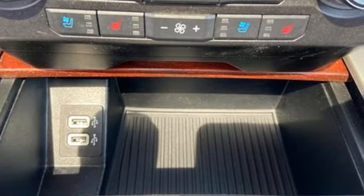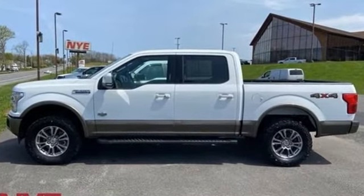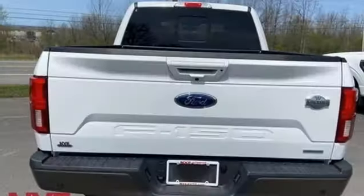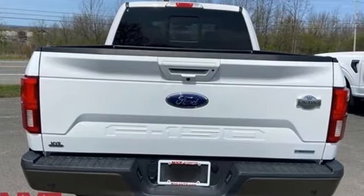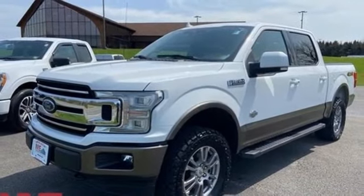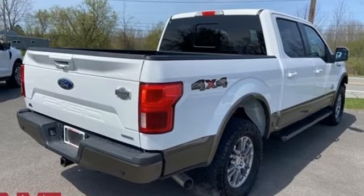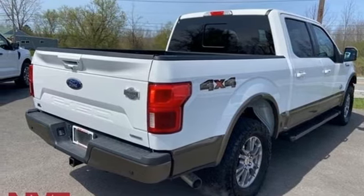V6 engine, 4-wheel drive, automatic transmission, active grille shutters, streaming audio, remote engine start smart device, manual tilting steering column, aluminum wheels, electronic shift on the fly, and Wi-Fi hotspot. See what it can do for you when you take it for a test drive.